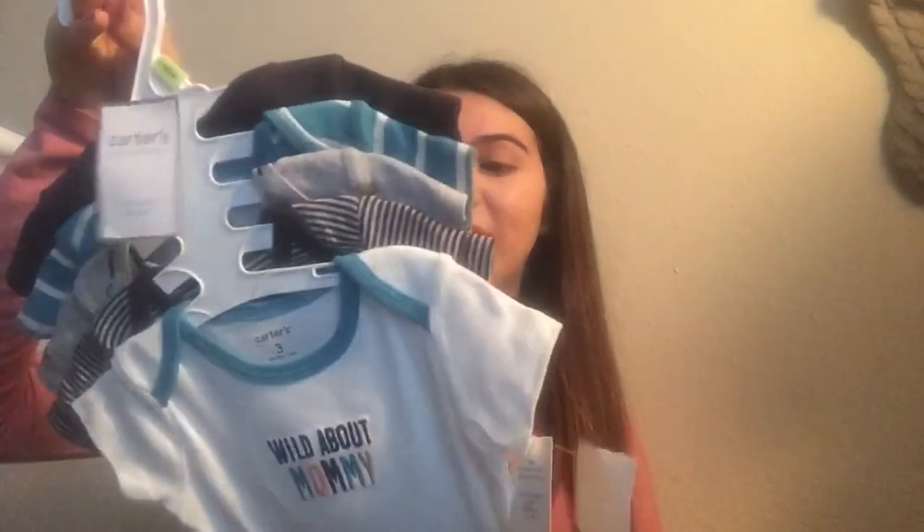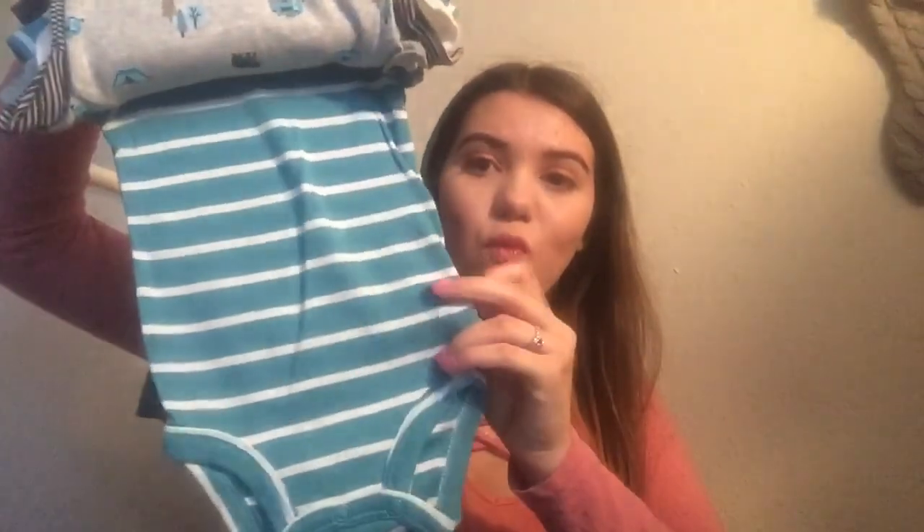Then I got this set of onesies by Carters as well for three months. It says Wild About Mommy. Then there's a dark gray and light gray onesie that's striped. Then there's a gray one with little bears and stuff on it. Then there's a white and blue striped onesie that says Bear Hugs, Please. Then I just got him a pack of five zero-to-three-months white onesies, which are good for whenever or for undershirts.